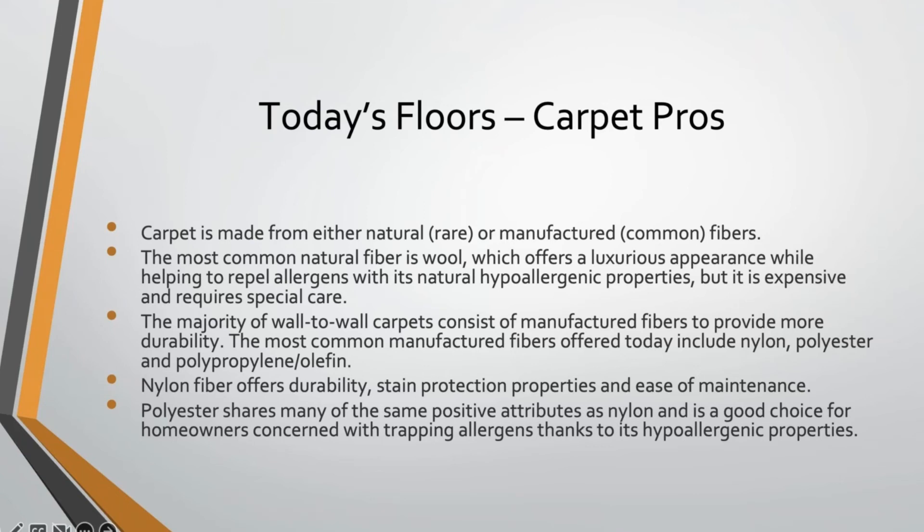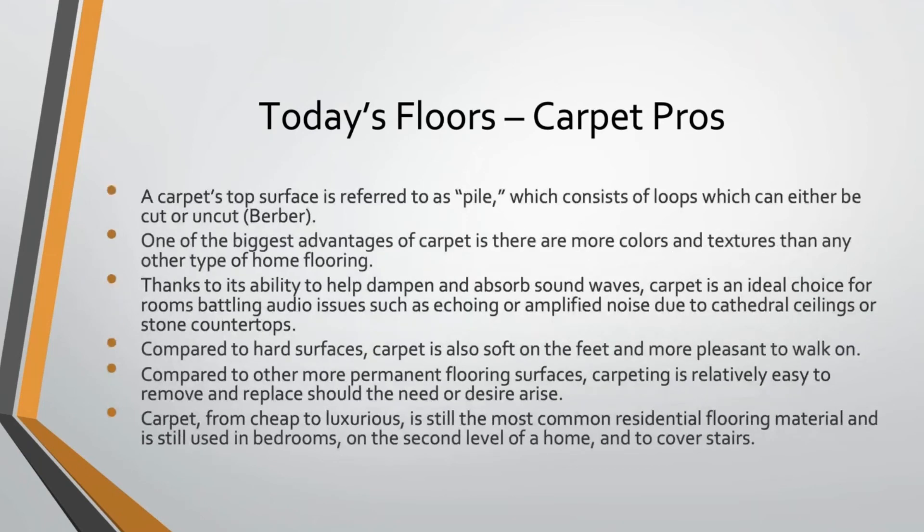Nylon offers durability, stain protection, and ease of maintenance, but it's not very soft. Polyester has many of those same positive attributes but is a softer material, making it better for areas where people might spend time on the carpet. Polypropylene and olefin have a whole different set of characteristics. Basically, when installing carpet you want to match the material to the application. The carpet's top surface on a tufted carpet is referred to as the pile — loops that are usually cut to make most of today's installed carpet. What were popular in the 1990s were Berber carpets, which leave those tufted loops intact rather than cutting them. Berbers aren't really popular these days.